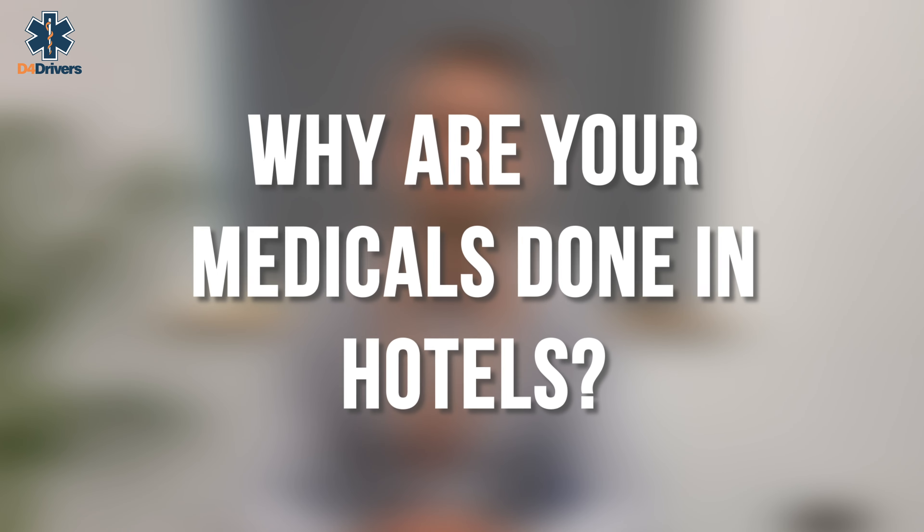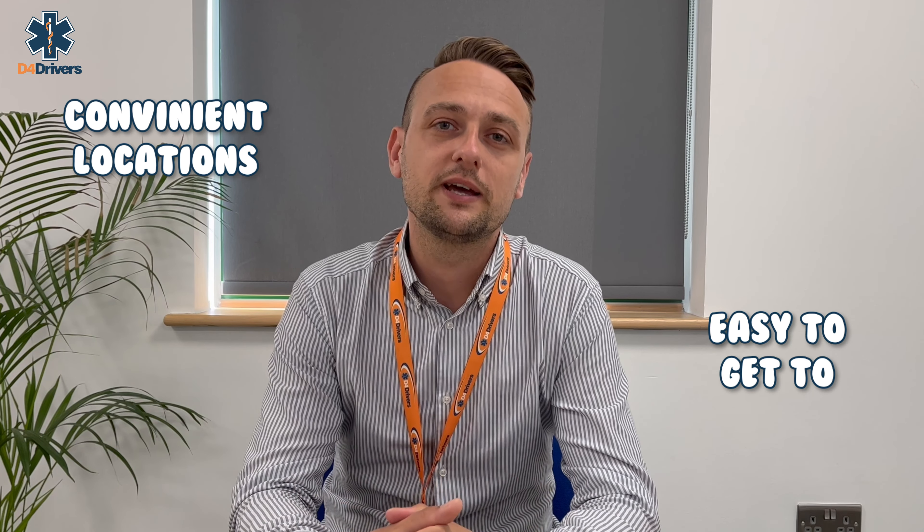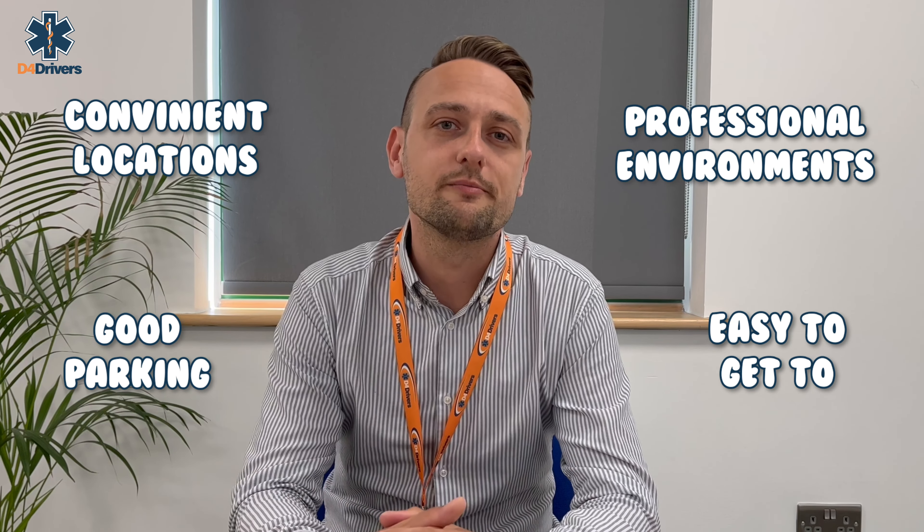We use lots of different types of premises for our clinics, including hotels in various locations across the UK. Whilst this might seem odd if you're used to going to your GP surgery for your medical, it actually makes a lot of sense — hotels are usually in convenient locations that are easy to get to, have good parking, and a nice professional environment. They're also open weekends and evenings. We hold our clinics in the conference rooms of these hotels, so when arriving simply check in at reception and they will guide you to your appointment.